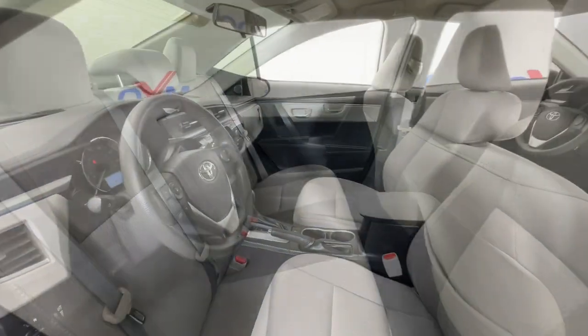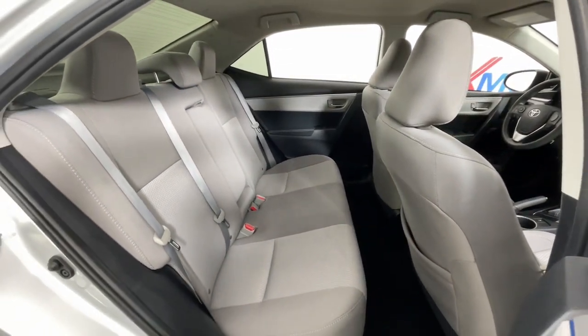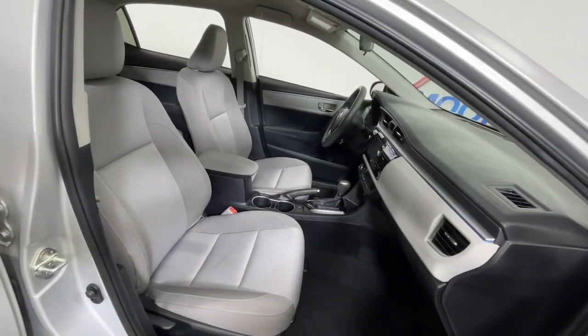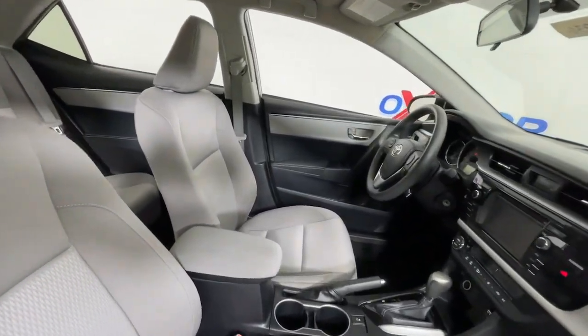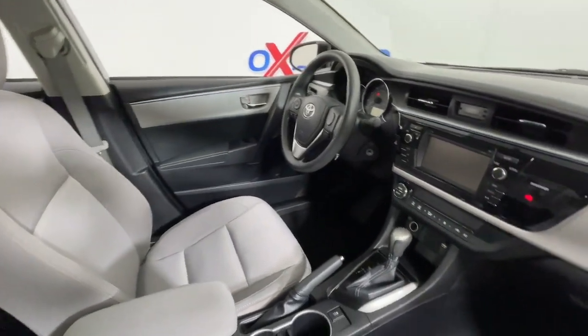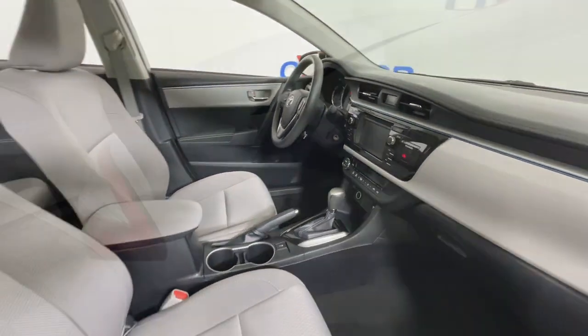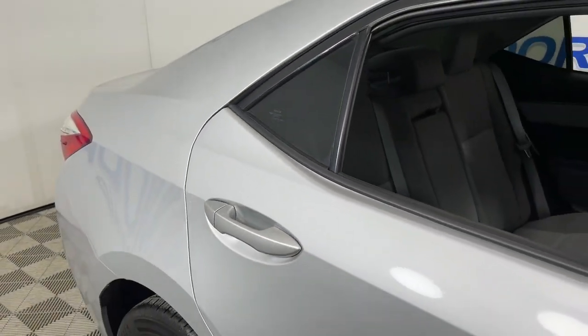These are just some of the great options this vehicle comes with: Keyless Entry, Heated Mirrors, Steering Wheel Audio Controls, Alarm, Electronic Stability Control, Traction Control, Intermittent Wipers, Passenger Vanity Mirror, Tire Pressure Monitoring System, MP3 Player.